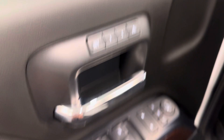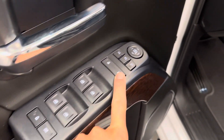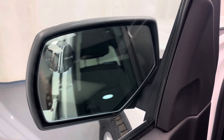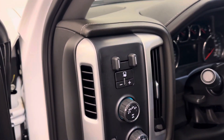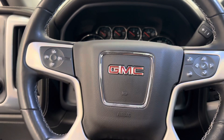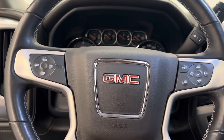Got memory seat and easy exit. Power windows, power locks, power mirrors, power folding mirrors. Integrated trailer brake control, four-wheel drive, headlights, steering wheel controls for cruise, radio, and phone.